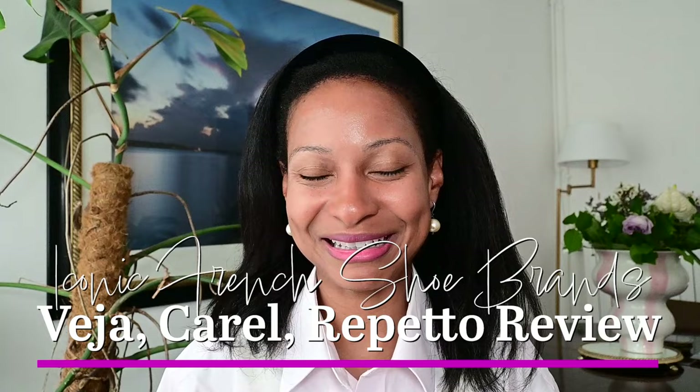Hello everyone, how are you doing today? I hope you are doing well. Today we are going to be doing some reviews of some French shoe brands. I've had some requests for reviews on various shoe brands, and I thought, why not just sum it all up in one video. The brands we're discussing will be Veja sneakers, Carel heels, and Repetto ballet flats.